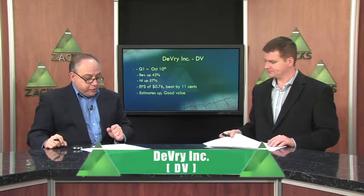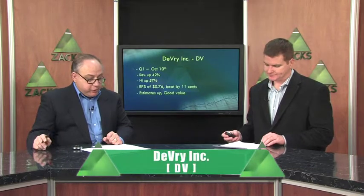DeVry has also come up on the radar screen — ticker symbol DV. It's a stock that keeps coming up from time to time in a variety of investment categories. Like China, the education area is hot, especially these for-profit companies. People are unemployed and looking to bolster their resume, change careers, and do whatever they can to get back out there in the job market.